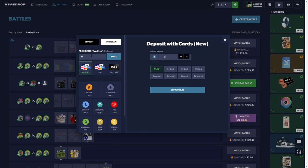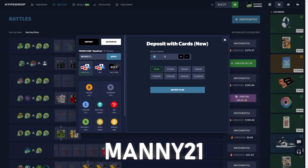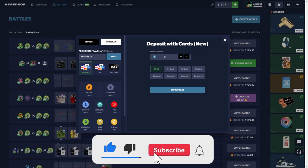If you want to check out Hype Drop, the promo code is 'manny' or 'manny21' — get yourself five percent deposit bonus. I do appreciate it. I'll see you guys next time.